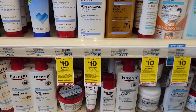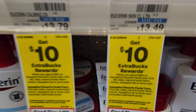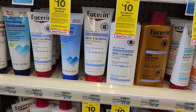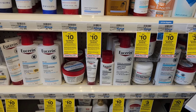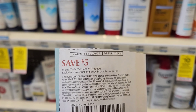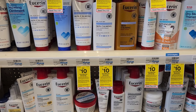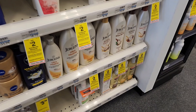The first deal I want to do is on Eucerin. This week it's spend $20 and get $10 back. I'm gonna get one of the big ones for $13.79 and one of the little ones for $6.59 — that's just over $20. We have a $5 off coupon from last Sunday, so that brings it to $15. I also have a $3 digital, which would make it $12, and then we'll get $10 back — making each one about a dollar.